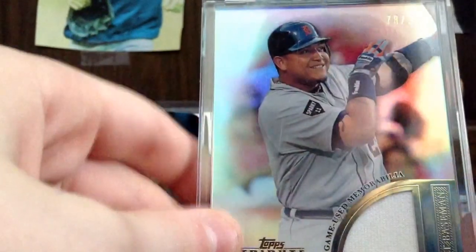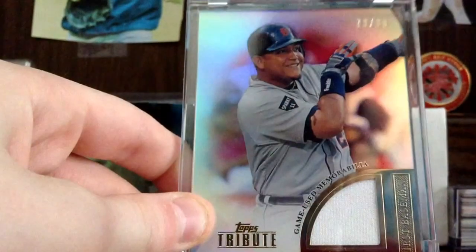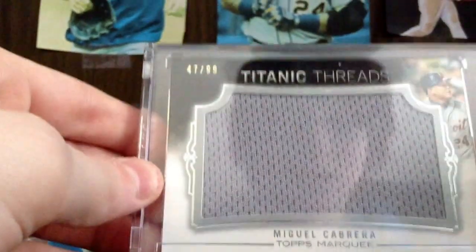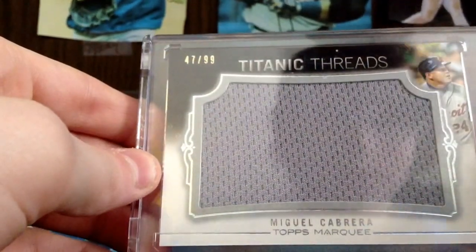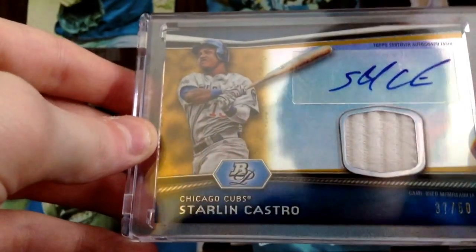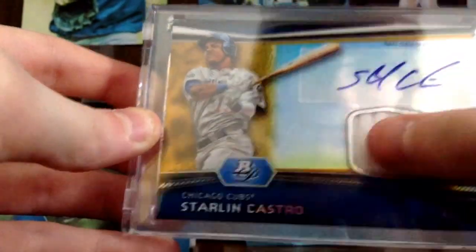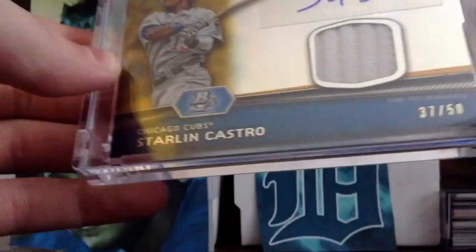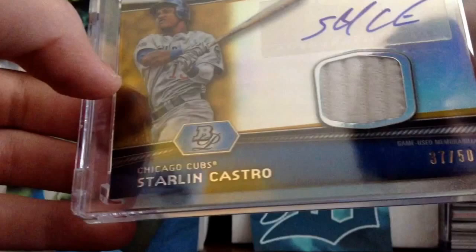Cabrera from Tribute to 99. Cabrera to 99, Titanic. This is to 50, the gold parallel — waistband, that's like the elastic from the waistband. Auto. Castro 50.